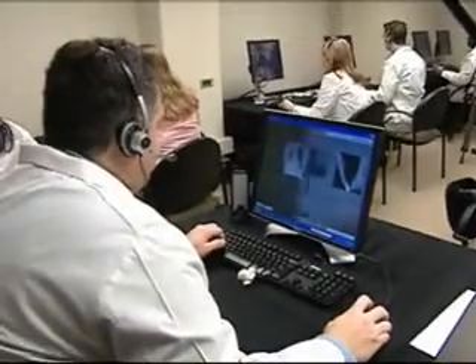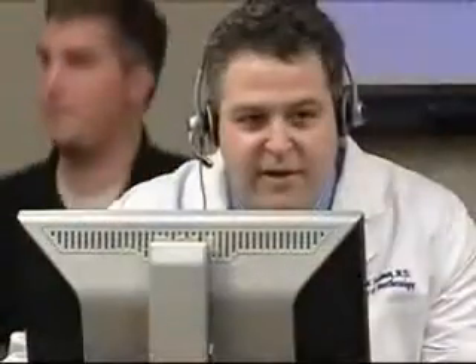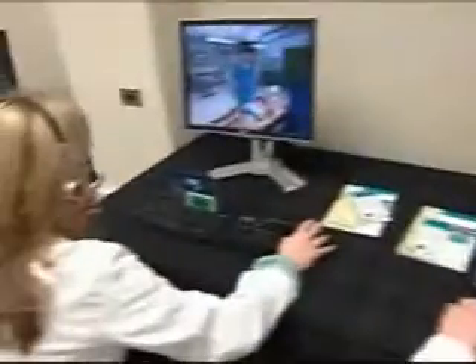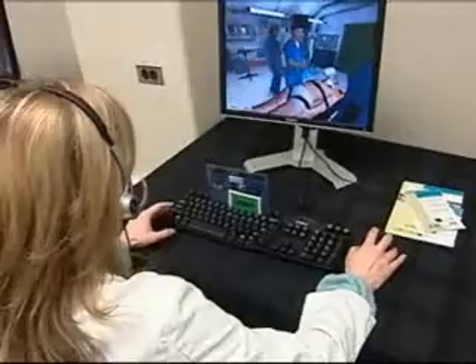The CT scanner is ready — have we stabilized the patient? Thinking on your feet is what the game allows Duke anesthesiologist Dr. Jeffrey Takeman to teach. He is the director of the Human Simulation and Patient Safety Center, developing the prototype virtual game with a Cary-based gaming company.